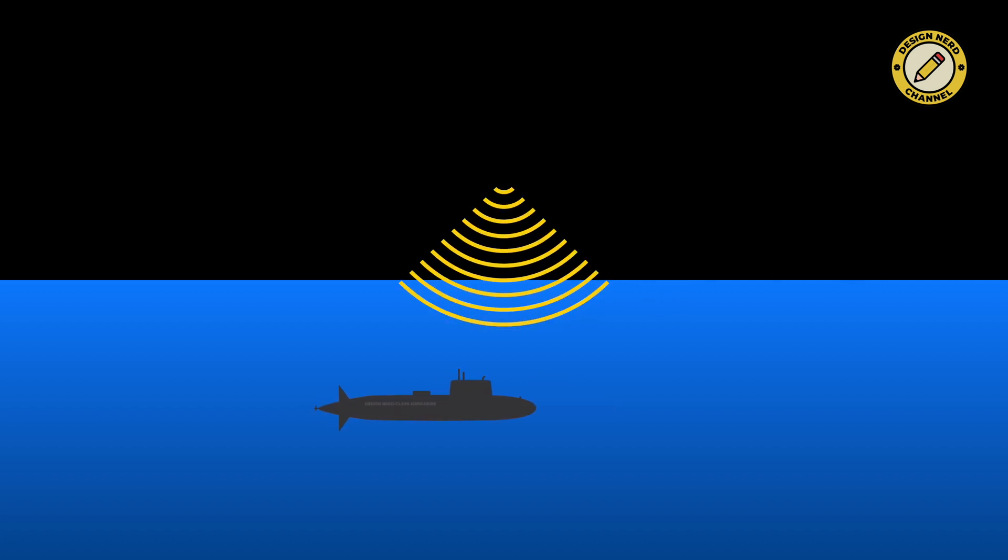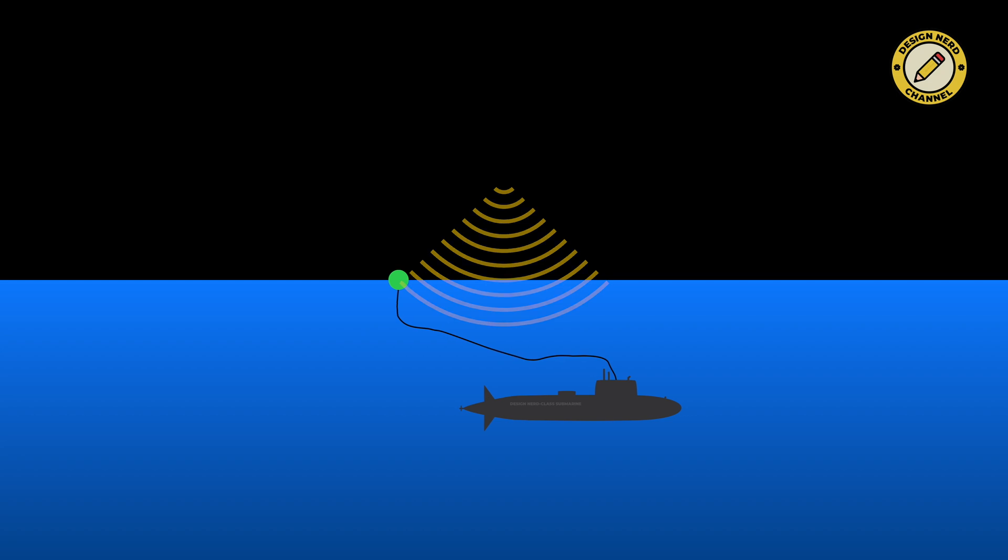Submarines can only receive such frequencies, either by trailing a cable, or by deploying a buoy equipped with an antenna, which is attached to a submarine by a cable. Another problem with VLF is that it has very low bandwidth — you can only communicate via Morse code, which then gets translated into text, while higher frequencies can support even voice communication.